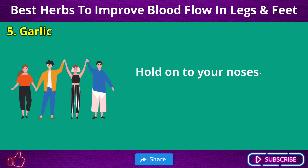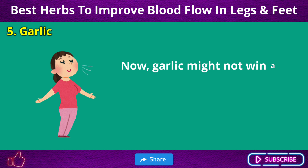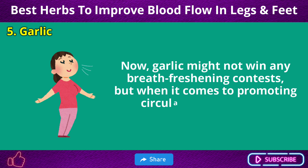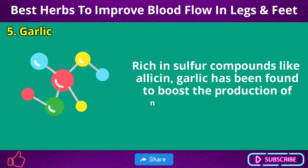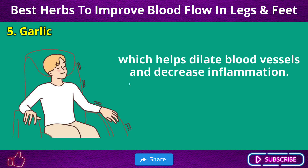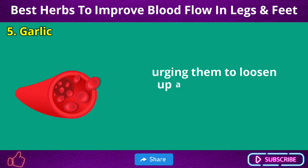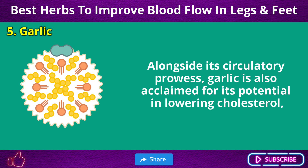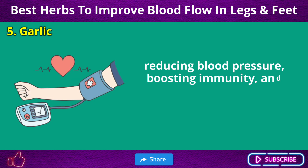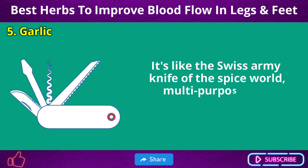Number 5: Garlic. Hold on to your noses, folks, because garlic has just crashed the party. Garlic might not win any breath-freshening contests, but when it comes to promoting circulation, it's no joke. Rich in sulfur compounds like allicin, garlic has been found to boost the production of nitric oxide in the body, which helps dilate blood vessels and decrease inflammation. Essentially, it's like sending a relaxation specialist to your blood vessels, urging them to loosen up and let the blood flow free.